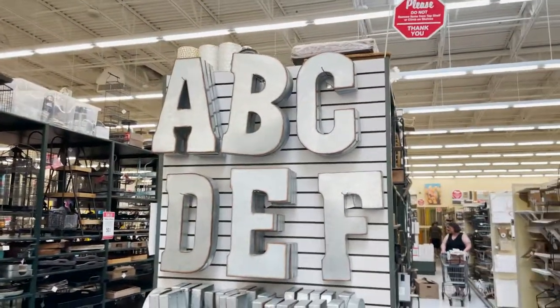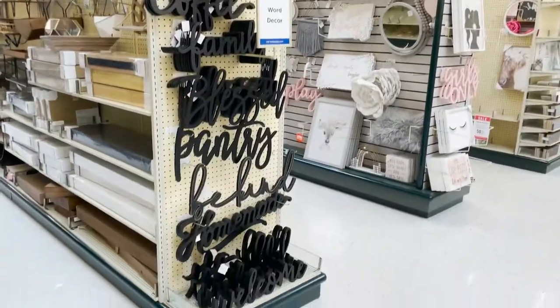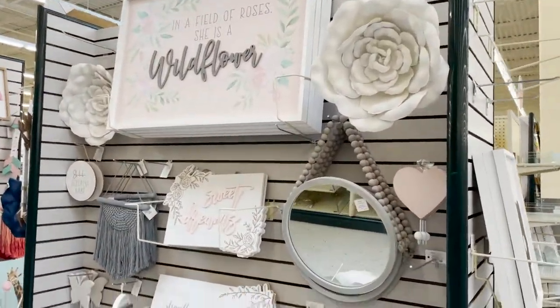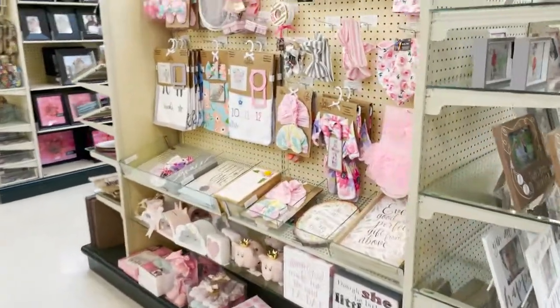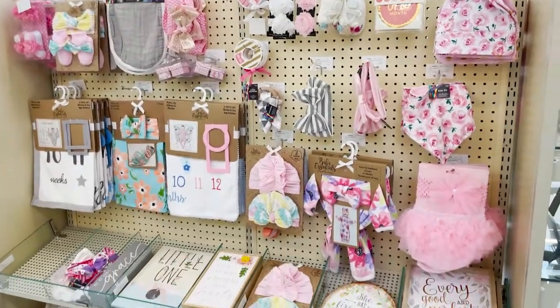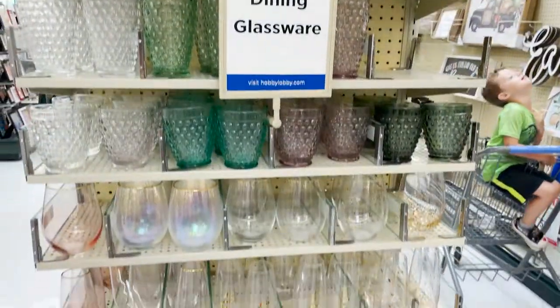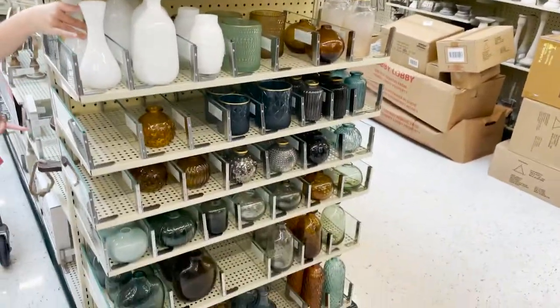Very nice. They have the huge metal signs here. And the loved ones. And that is so cute and pretty too. They have some really cute decor. Here's the baby stuff. All the babies first. They have nice glassware. So pretty. Little vases and bottles. These are 50% off table decor.